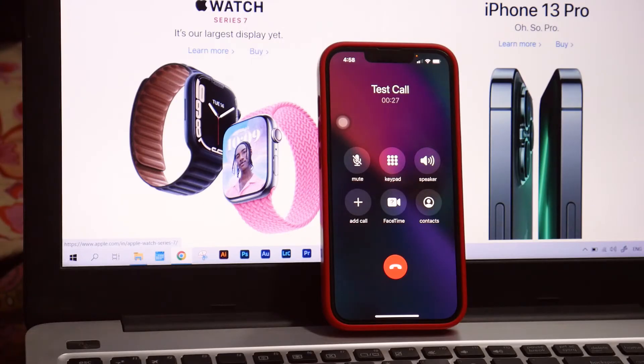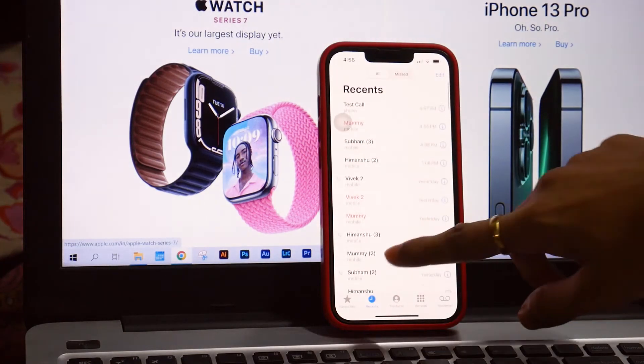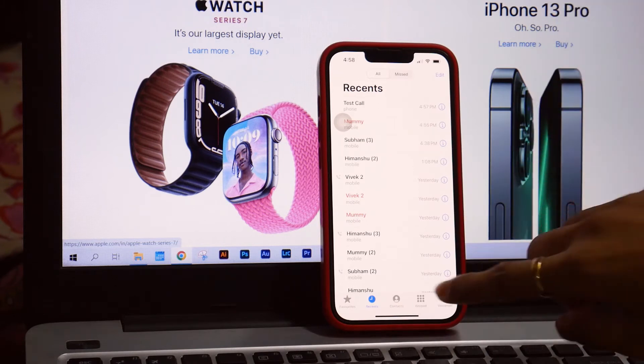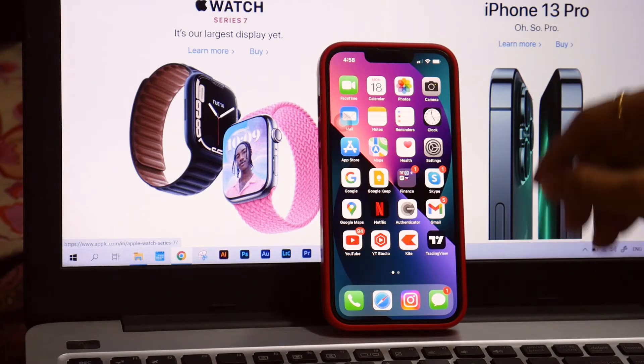This has been happening for many days and lots of people have been complaining that they tried to call me but I didn't answer. I told them I'm not getting any kind of notifications on my iPhone, so I looked into what could be causing the issue.